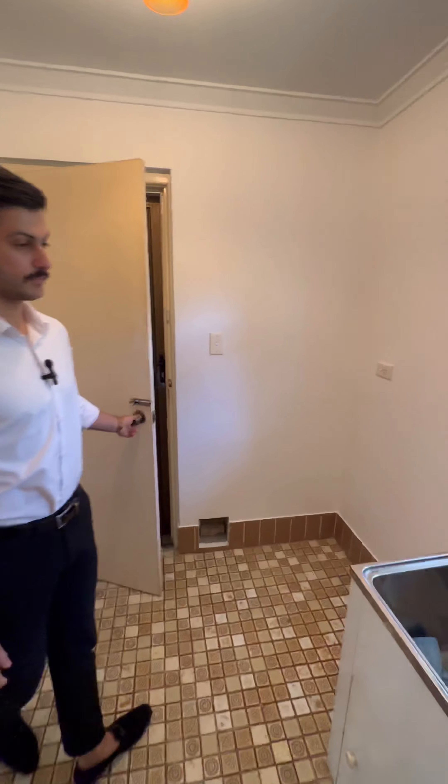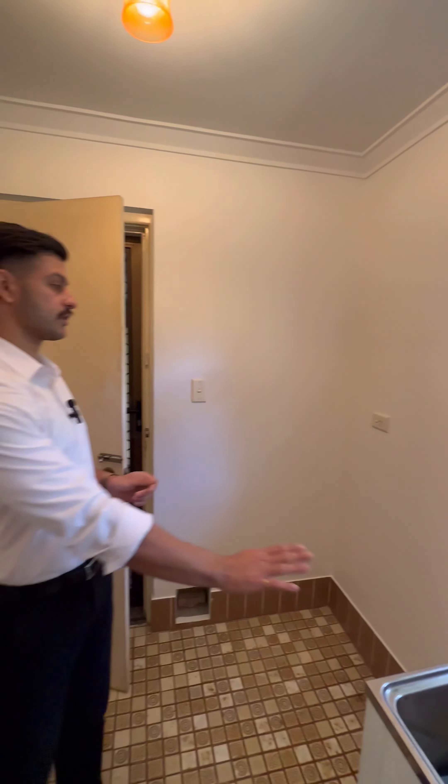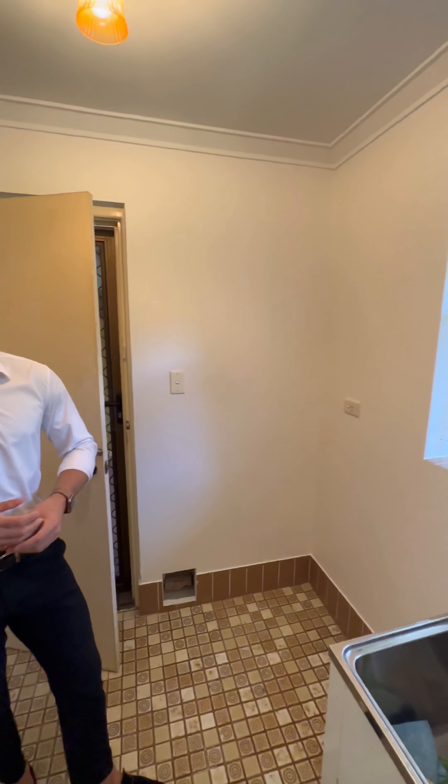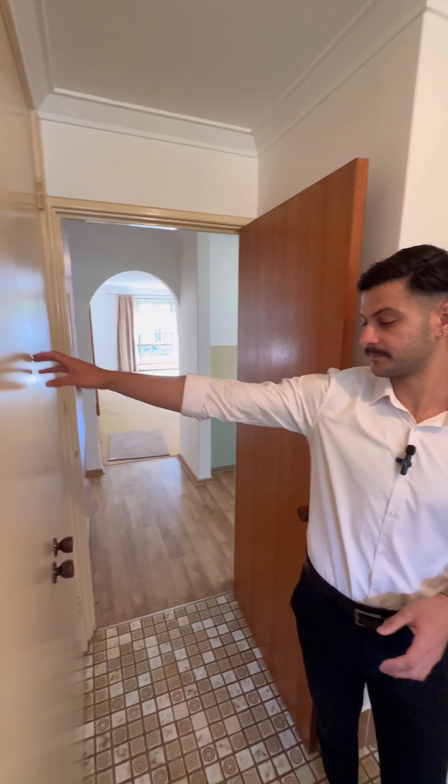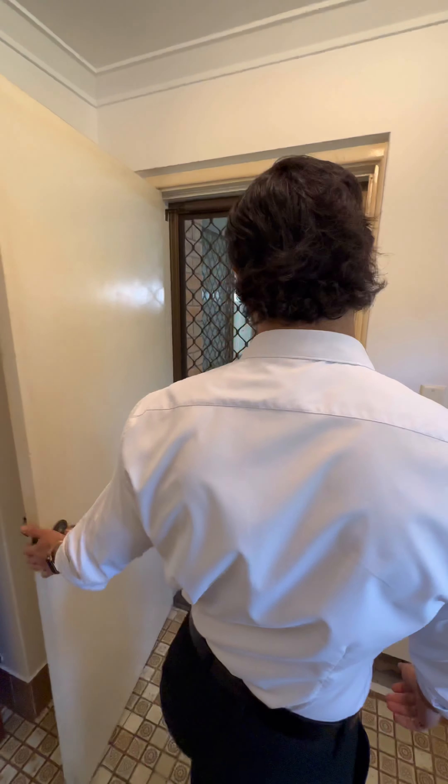The laundry is a good size — you've got your trough there, plenty of space for a washing machine, and you can hang a dryer above. As you head through, you've got double storage for all your towels and everything you need. We'll head through to the backyard.